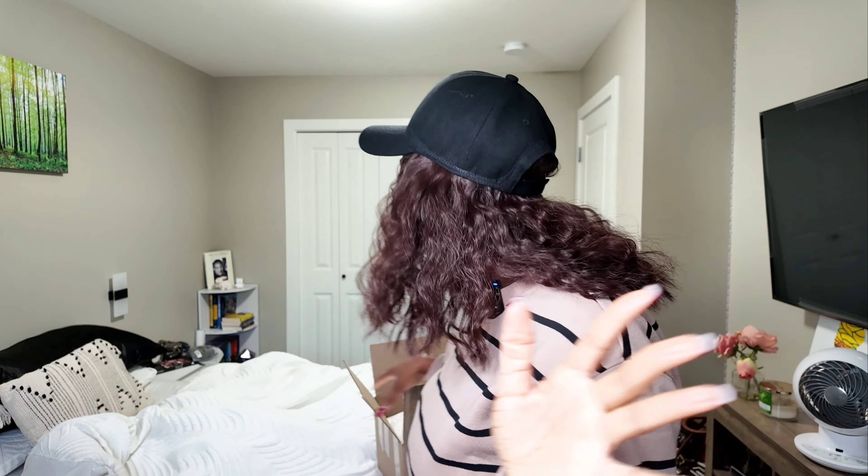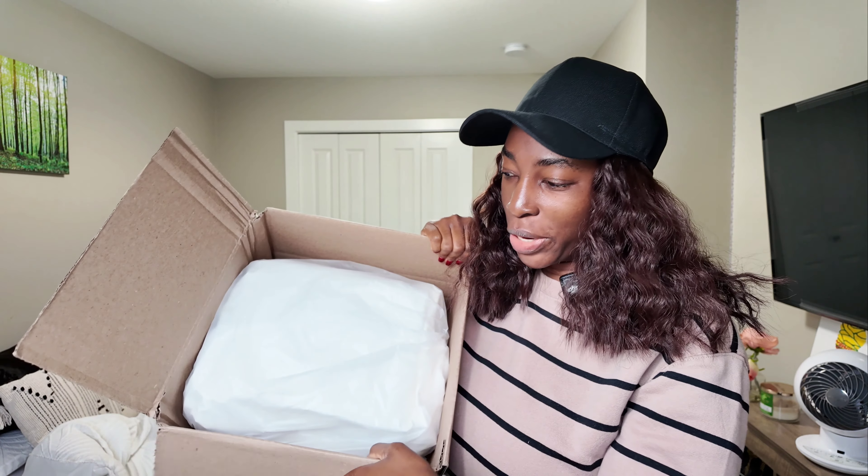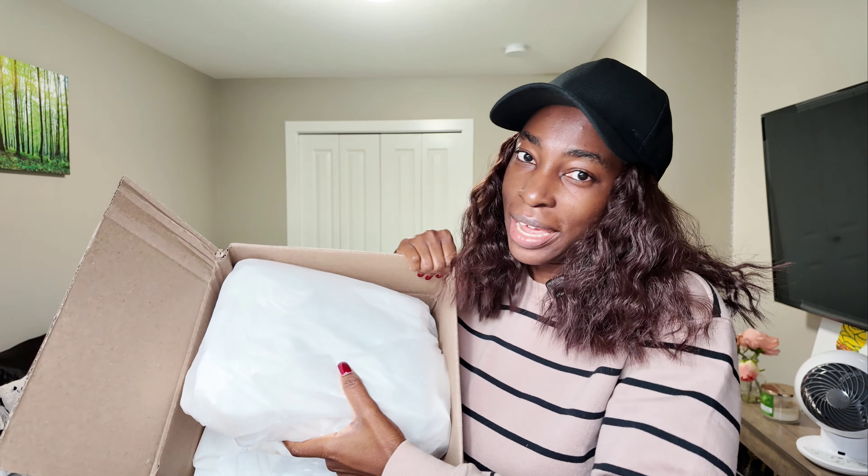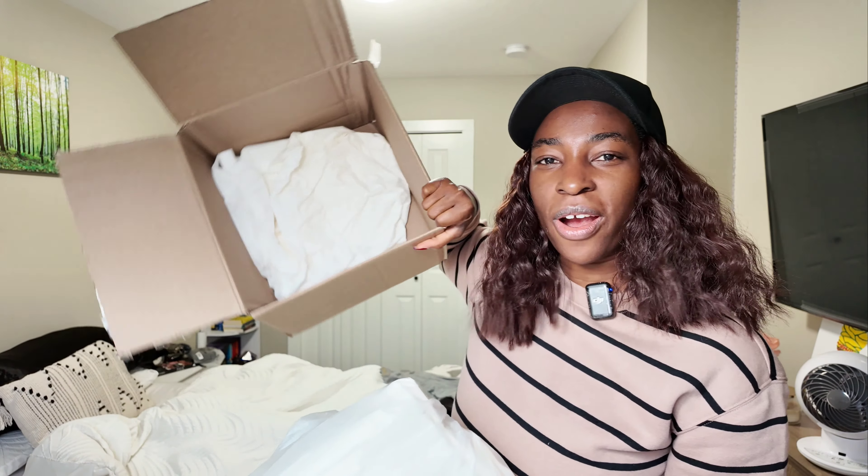I'm very excited for this unboxing because it's just different. It's not a groundbreaking bag, but it's something that I wanted for a long time and I finally have a variation of it, so here we are.